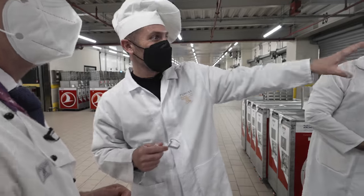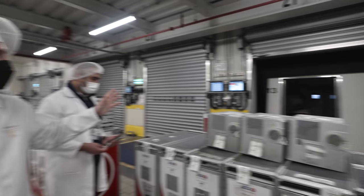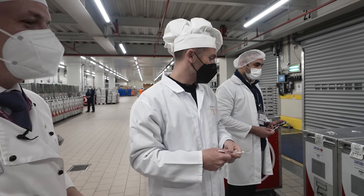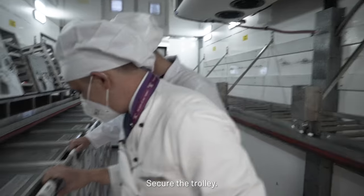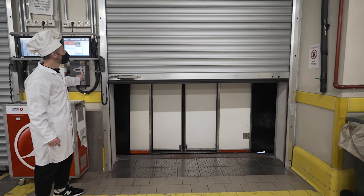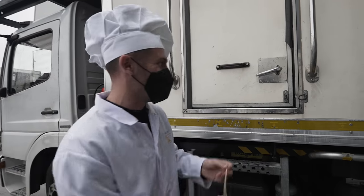This vehicle here is what we load up and it goes right to the door of the plane. All of these trolleys are going to go onto the plane and off to their destination. This trolley is ready to load now. Secure the trolley, brakes on. Let's go. The last stage is to seal up the truck and send it off to the plane.